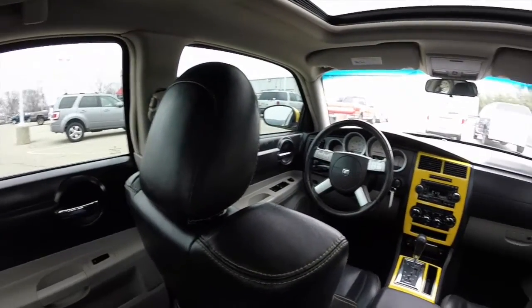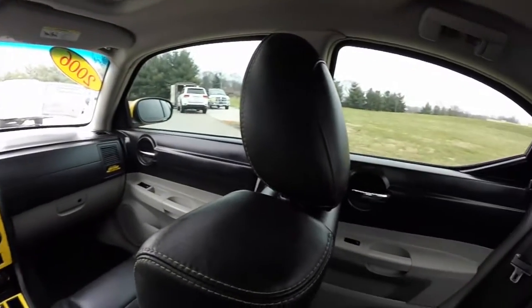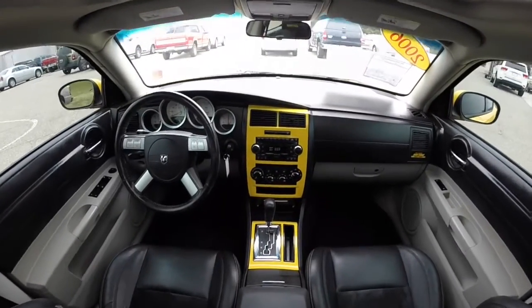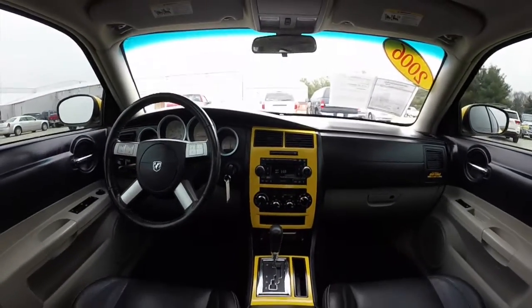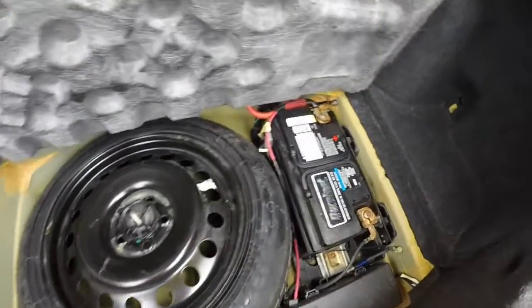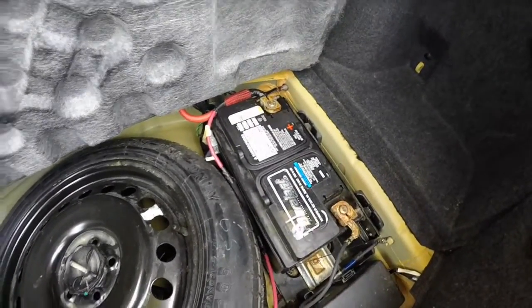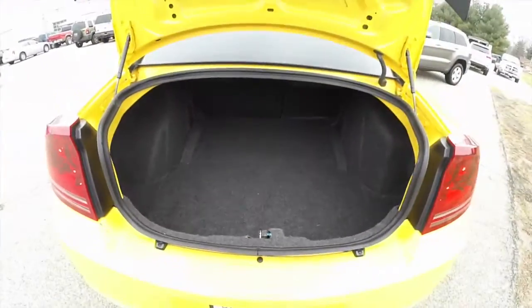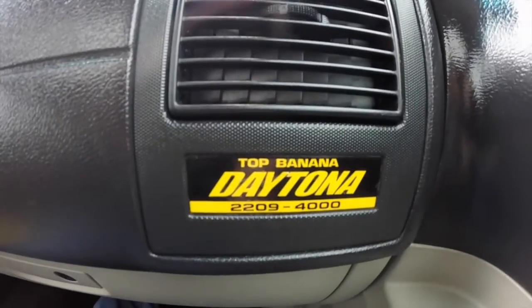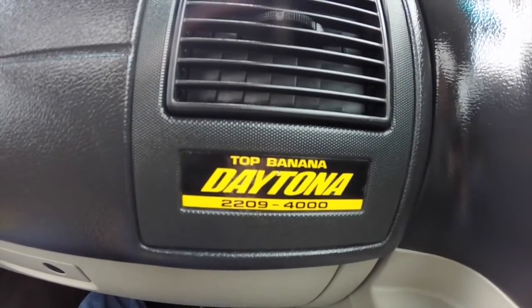Taking a look at the trunk area — there's also a spare tire mounted below, as well as the battery for better weight distribution. The Daytonas are a numbered series; this is number 2209 out of 4,000.